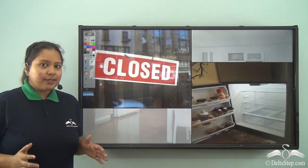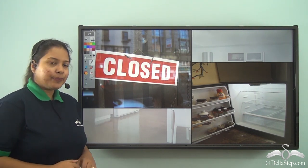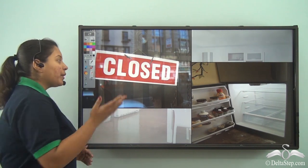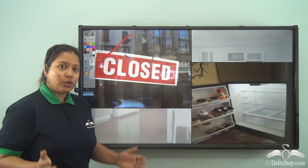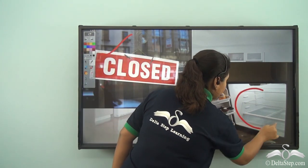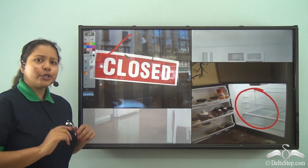Now what if you checked the refrigerator and there was nothing available, and even when your mother went to the market the shops were closed, and you did not have any raw materials in your home to cook the food. So what would you do then?